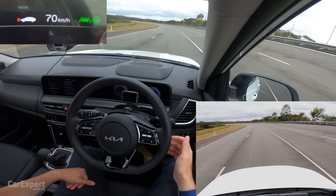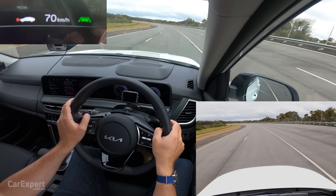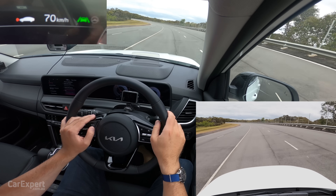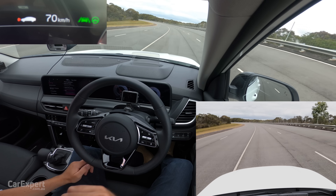It's doing a good job here. The banking of this track actually simulates a much tighter turn for the car and will really put stress on our lane centring system. It's riding that line very closely, coming back towards the centre.